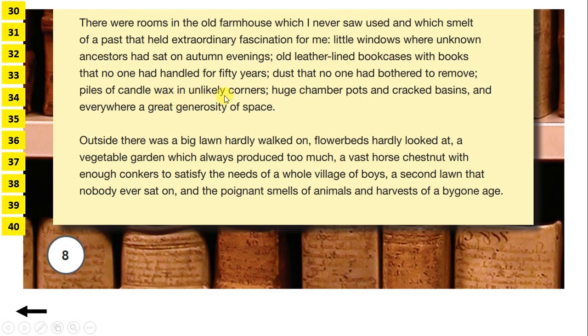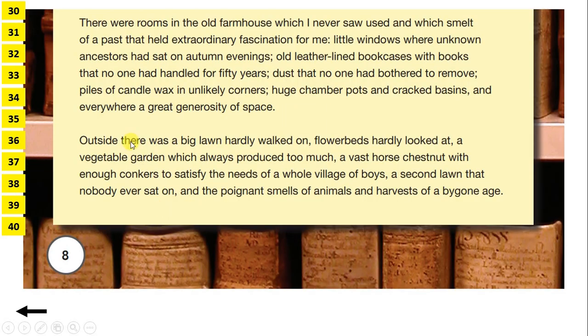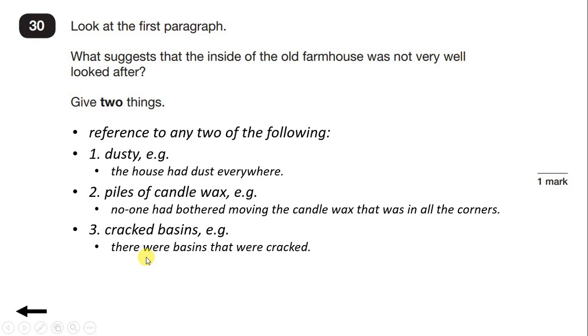There were rooms in the old farmhouse which I never saw used and which smelt of a past that held extraordinary fascination for me. Little windows where unknown ancestors had sat on autumn evenings. Old leather-lined bookcases with books that no one had handled for 50 years. Dust that no one had bothered to remove. So that's one reason why it's not very well looked after — it's dusty and nobody has bothered to remove the dust. But we need two reasons, so let's keep on reading.